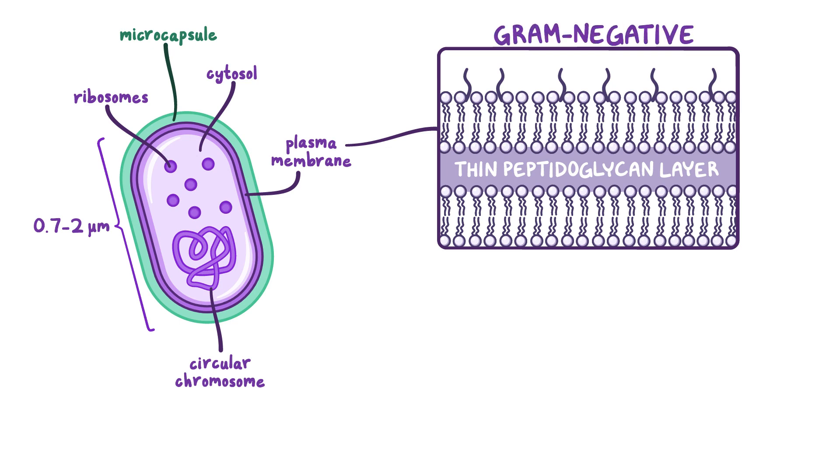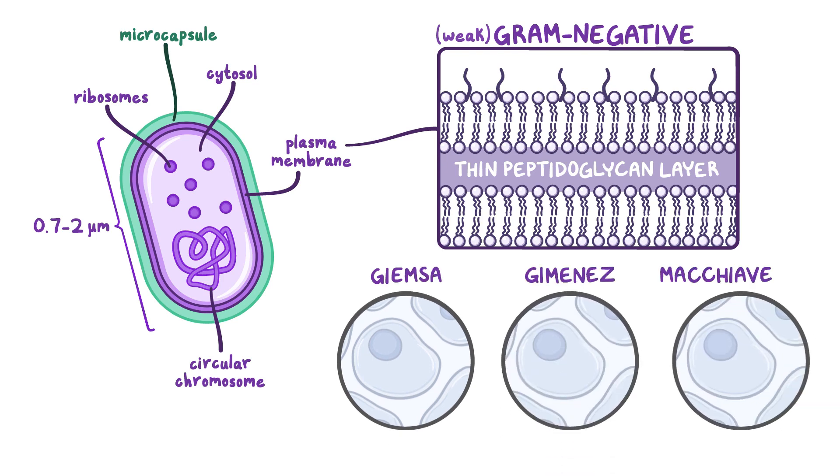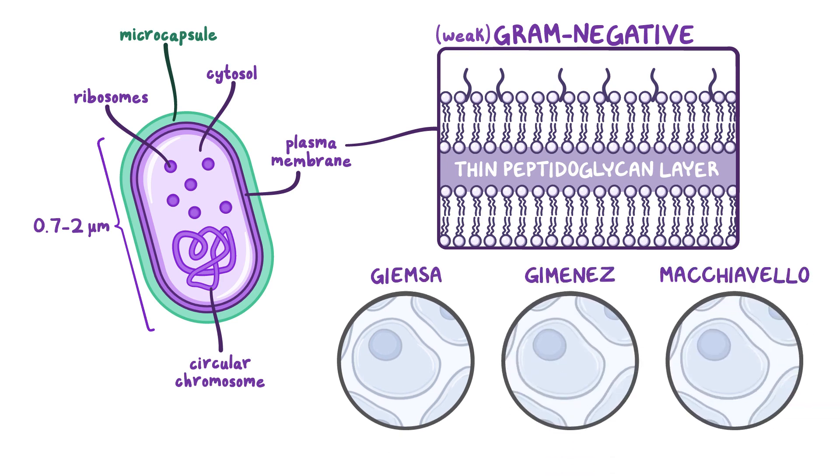However, they're very weak gram-negative bacteria, so special staining methods are needed to visualize them, such as Giemsa, Jimenez, or Machiavelo. On Giemsa staining, the bacteria appear bluish-purple. On Jimenez staining, they look red on a bluish-green background. And on Machiavelo staining, they look bright red on a blue background.